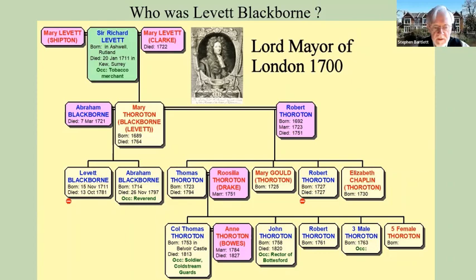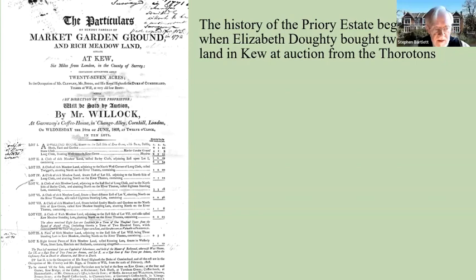By 1800 or so the lands were probably in the hands of Colonel Thomas Thoroton. The Thorotons didn't live in Kew — they lived in Nottinghamshire, where they had estates of their own — and as far as we know they continued just to rent out these fields to tenant farmers. But in 1809 they evidently decided they needed some money, and so they decided to sell their land holdings in Kew, split up into 10 lots, and put them up for auction.